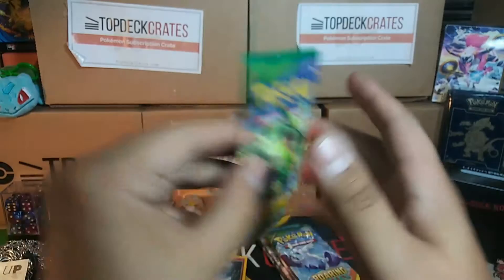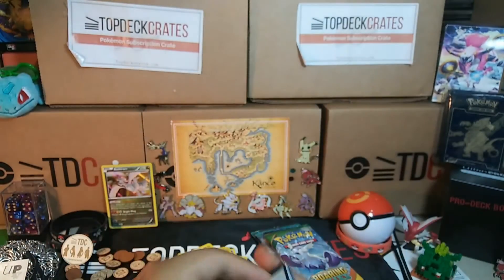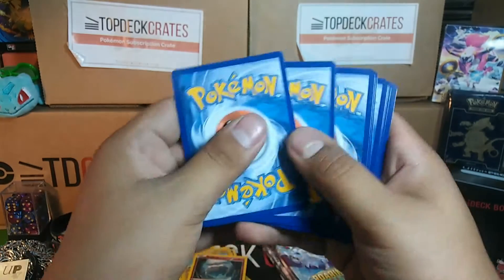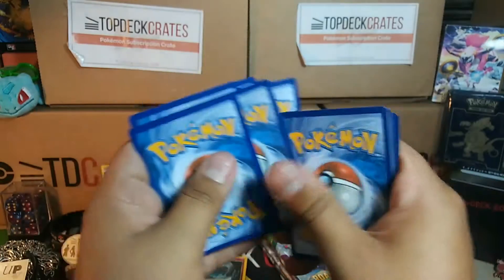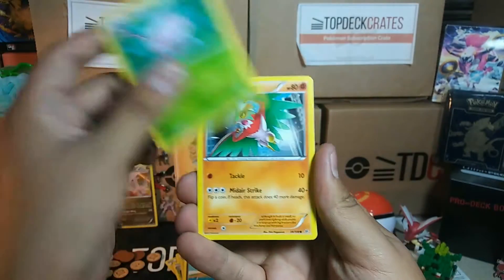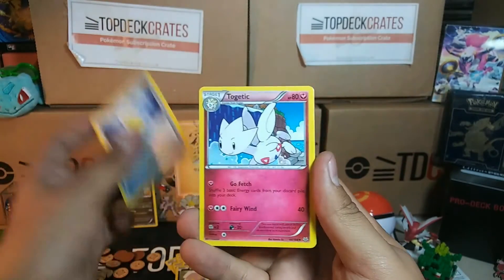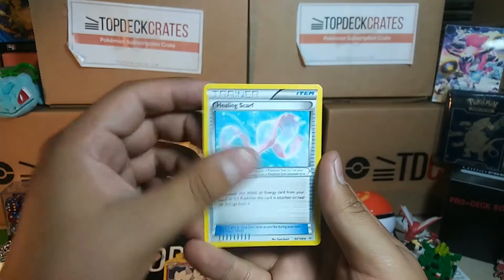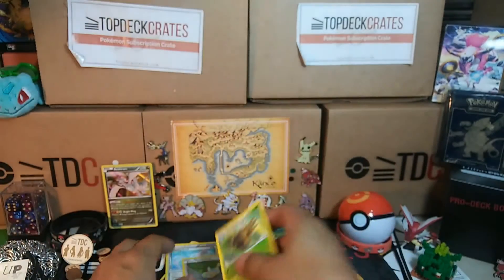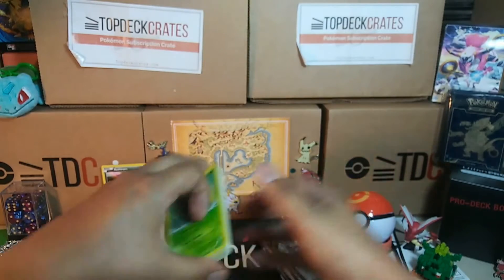Pack number three of Roaring Skies. I got so many packs in this crate — that's super cool. We got Dratini, Cascoon, Hawlucha, Wingull, Inkay, Revive, Togekiss, Healing Scarf, Reverse Dunsparce, and a Shedinja. Probably the most common rare in Roaring Skies, I would say.